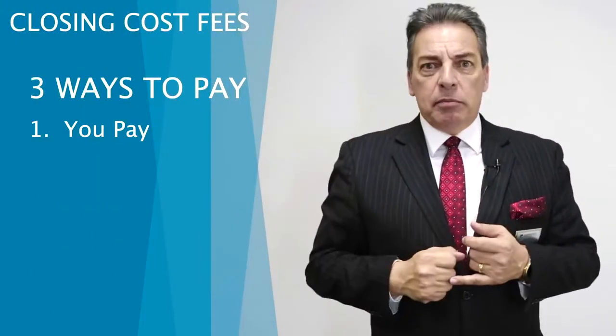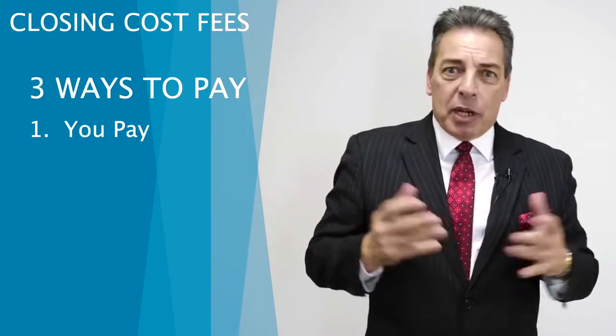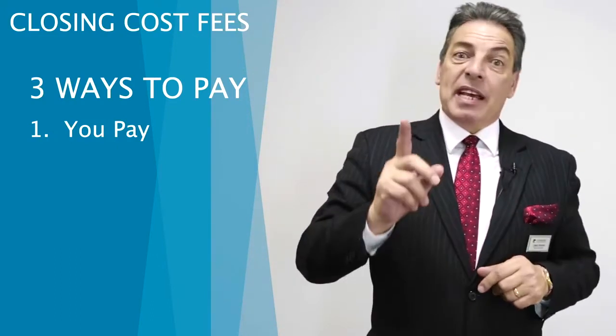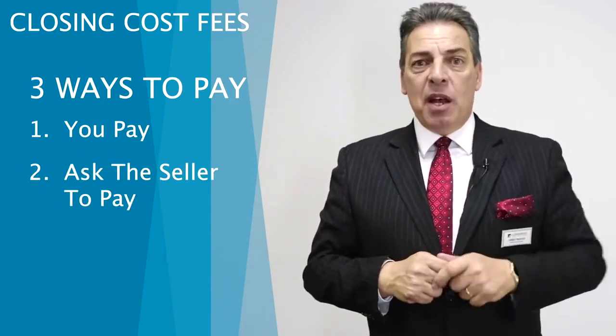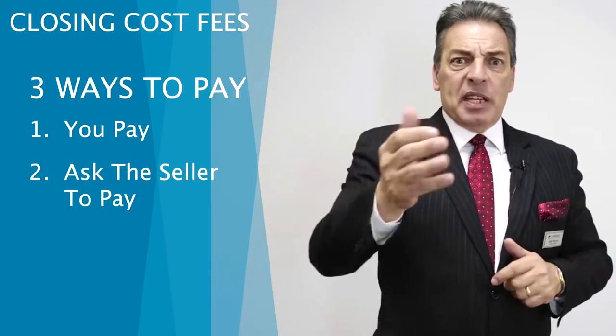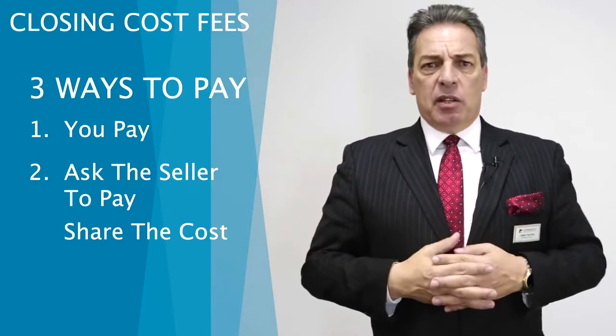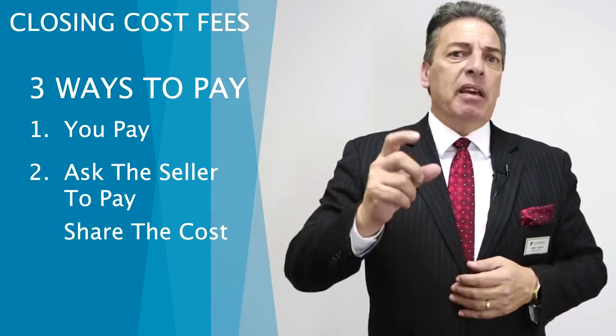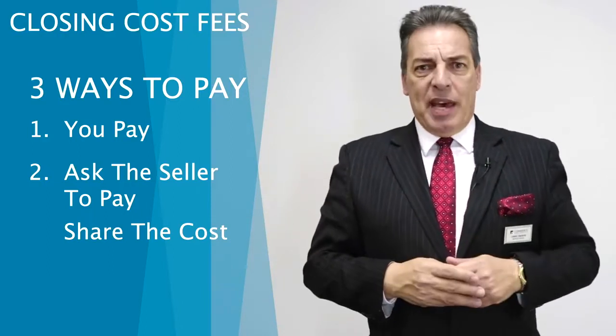How do we pay for those? Well, there are three ways. Number one: you pay it. Most people say they don't really want to pay it, but that's the reality. You can pay it, or we can ask the seller to pay it, or pay some. Very often we'll ask the seller to pay $8,000 in closing costs, and the seller might come back and say they'll pay $4,000 or $2,000.